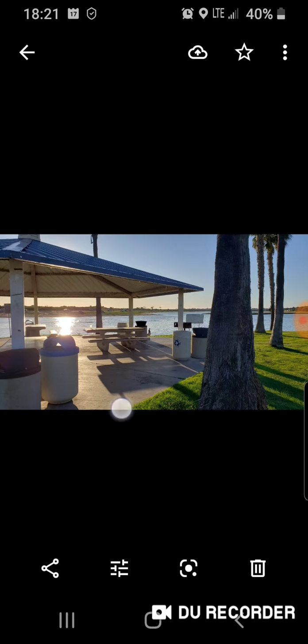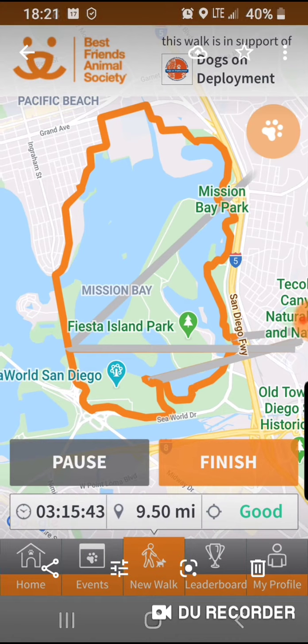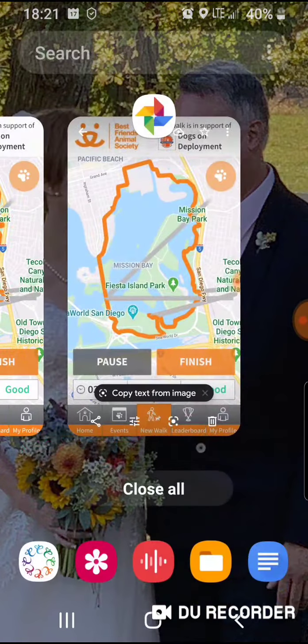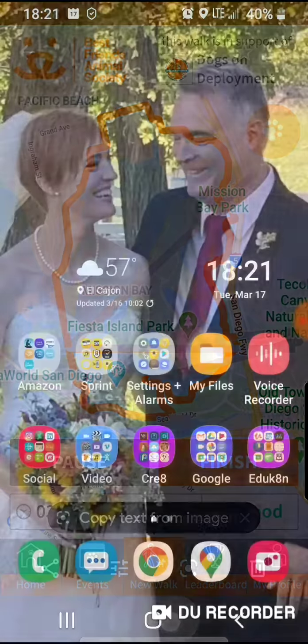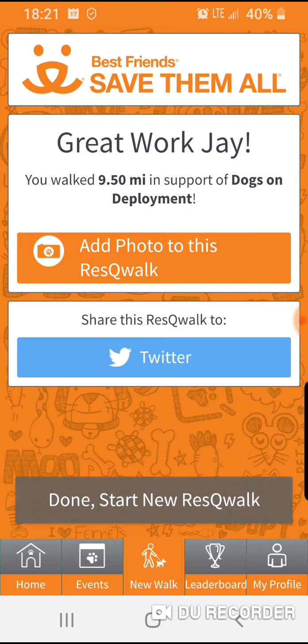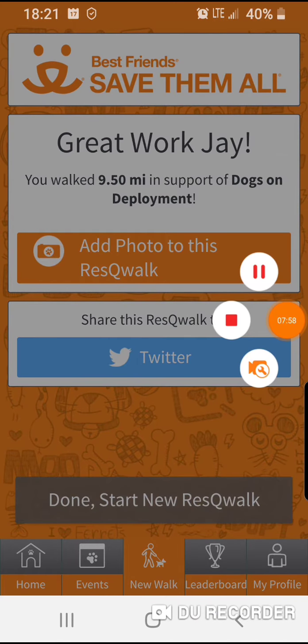That's the playground. That's the little overhang thing by the bay. And that's a screenshot of my trek. So now I can finish it. Finish. Share this to Twitter — maybe later.